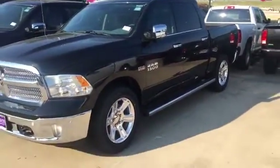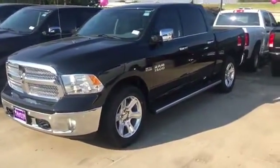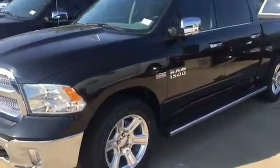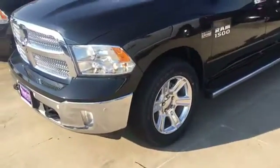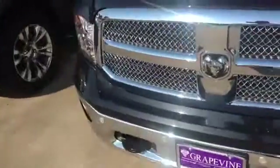Hey, how's it going folks? It's your Jamar the car guy here at Grapevine Dodge. Hope everybody's having a wonderful day. Check out what we just got in — this is our 2017 1500 5.7 liter with the Hemi. It's black, and we also have the black interior. Come out and take a look at it, see if this is the one you want.